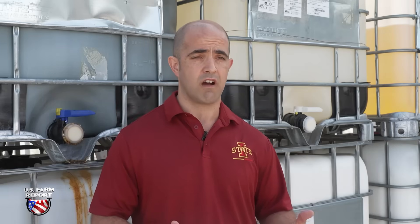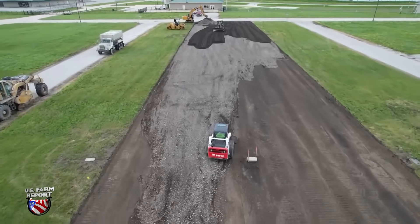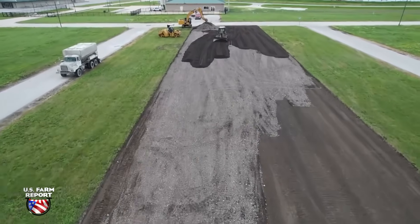Rather than burning soybean oil for energy, we could use it to really transform how the oil processing industry operates and make it more efficient. Every ton of soybean oil we produce can become a permanent part of the pavements we drive on, and allow us to get more energy out of every barrel of crude oil.